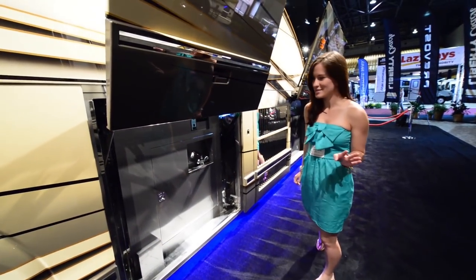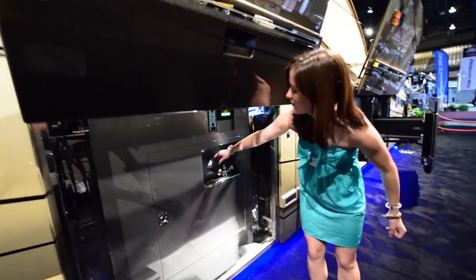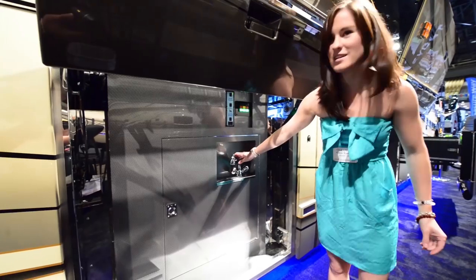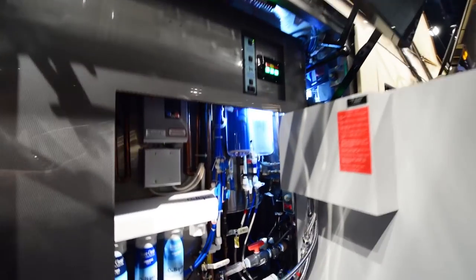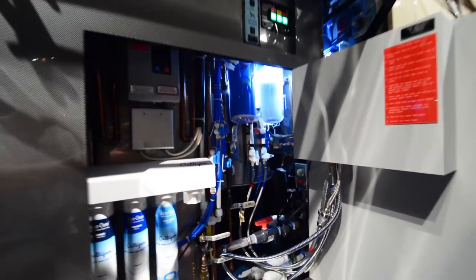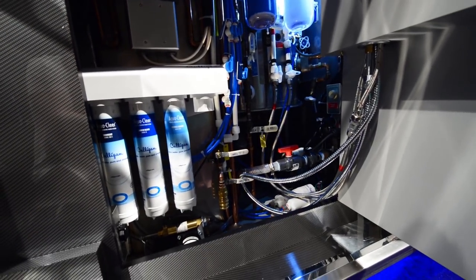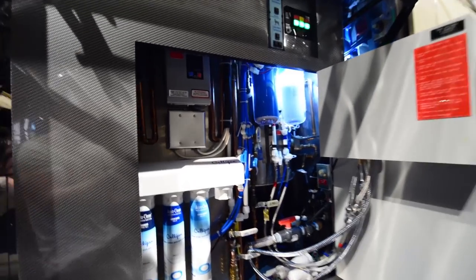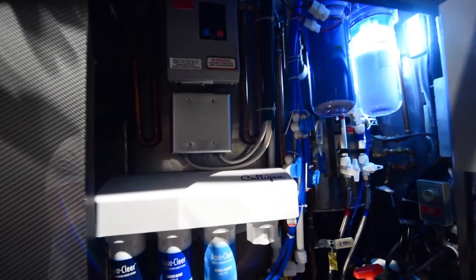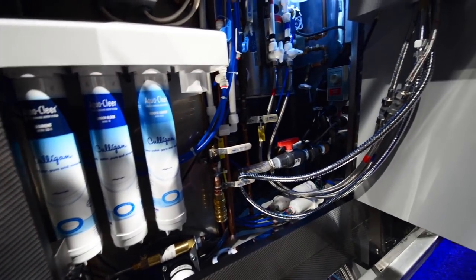My favorite part about the outside, even cooler than the 60-inch TV, is this fancy little sink right here that just looks like an outside sink. But then you open this secret portal and it's an entire water filtration system, which is probably the coolest thing I've ever seen. I'd pay $2 million just for that — the amount of detail in this coach, like this water filtration system, is absolutely amazing.